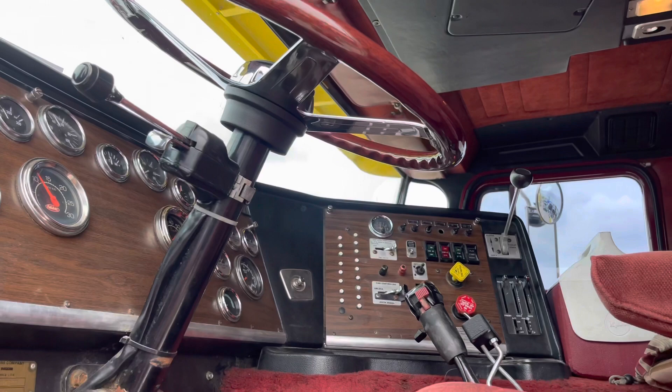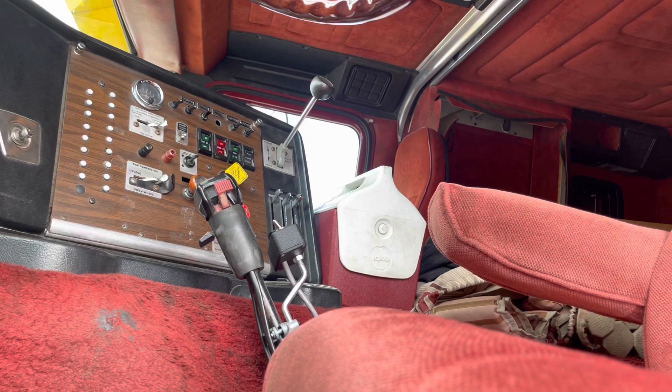It turned out pretty nice. It's a pretty respectable truck — not perfect, but nice. Awesome, well thank you so much.